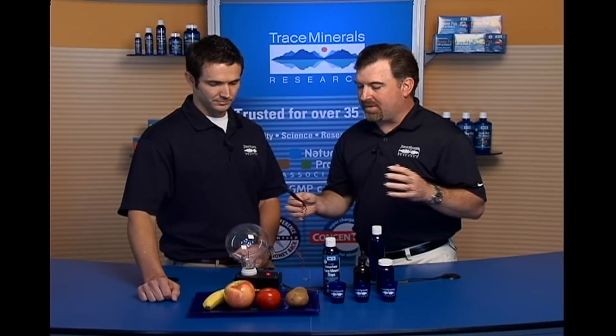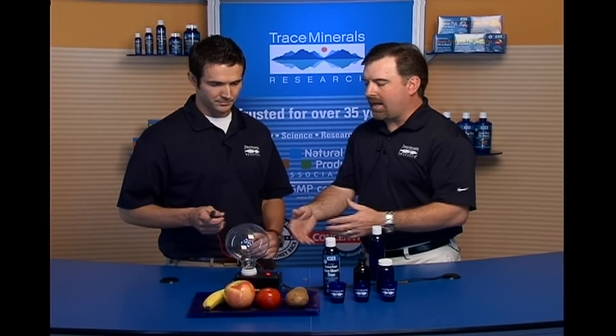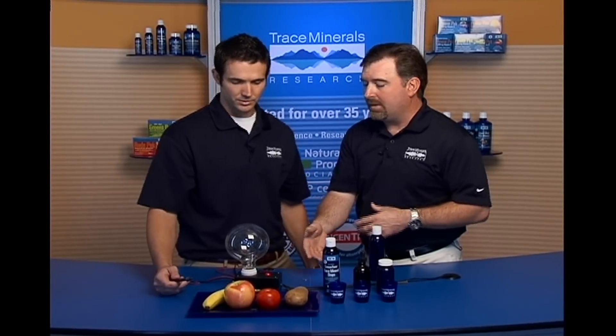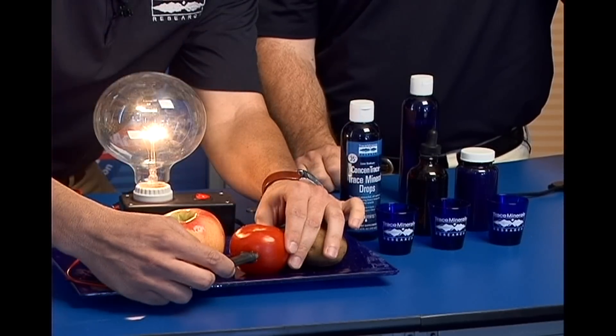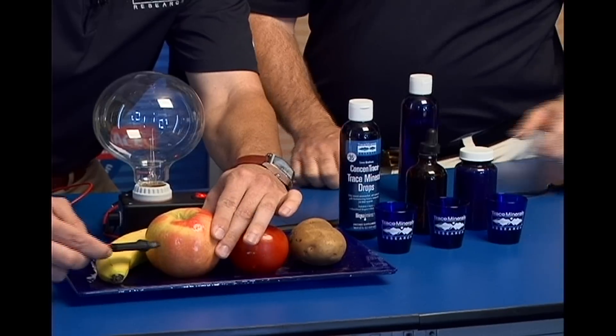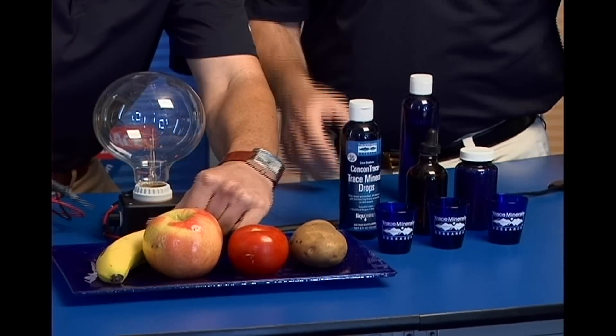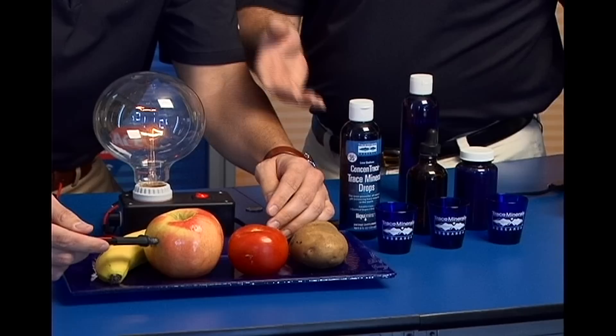What we're trying to show with this demonstration is what does our food offer. Put those positive-negative probes into that potato — it's alive. It's a live food. Most of the foods we're eating today we either cook, nuke, or eat out of a can — we're eating very little raw food. Let's put it in the tomato — you've got minerals there — and the apple and the banana. Now let's go back to the apple. Did you see that huge drop? Yeah, it was less than the others, quite a bit.